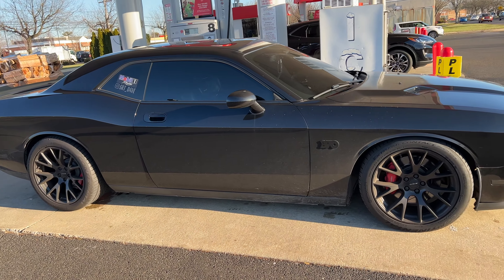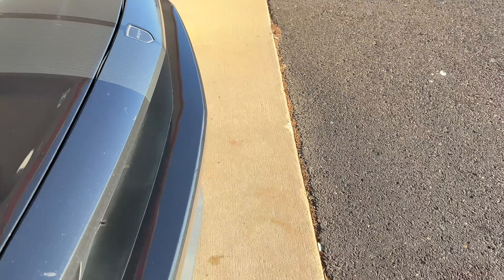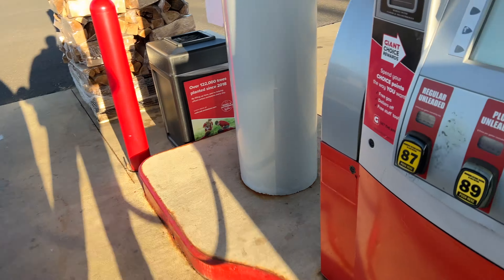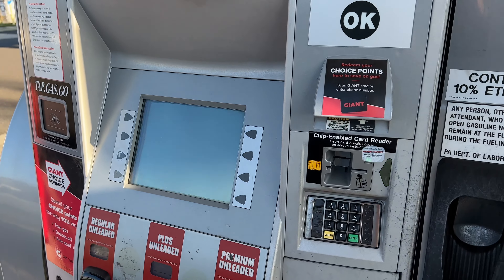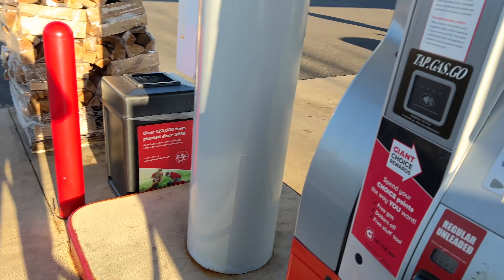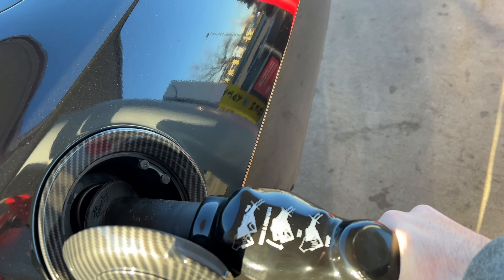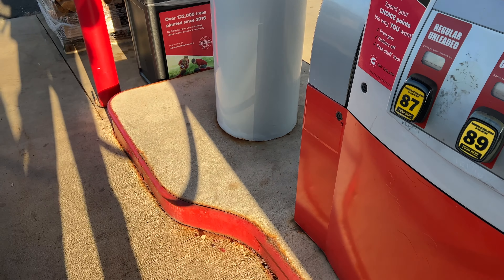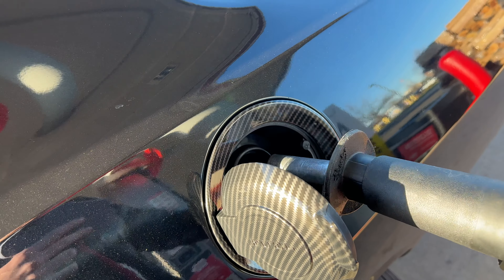We're about to see how much rewards I get. Seventy cents off — not bad. I'm going to turn the camera off so y'all can't see my card. There's a lot on that. So what are we at now? $3.34. We got new pumps here — got to hit that number three.